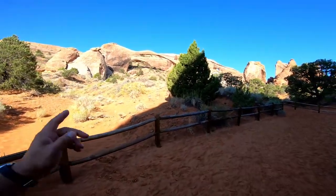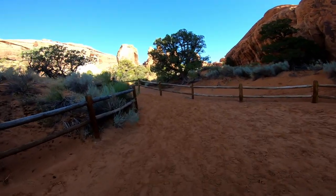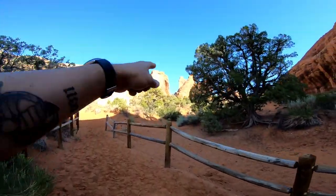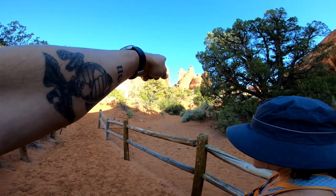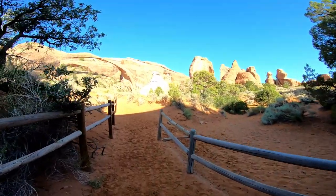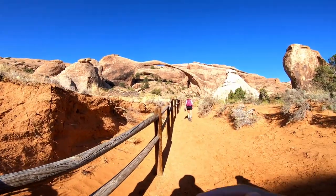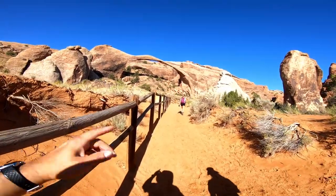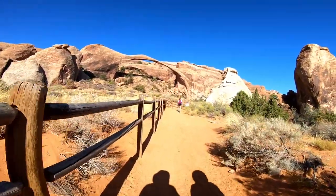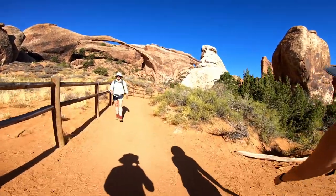Taking the trail past Landscape Arch, we're going to Navajo Arch and Partition Arch — supposedly it's a short hike. There's one right there. There are some people standing up there on top of that rock — right in the middle, look between those two rocks. There's an arch up there and someone standing underneath that one. Those rocks on the right fell in 1991, and this hill has been closed since then due to rock falling and the potential for another rock fall. It's pretty amazing that it happened in 1991 and they're still expecting it to fall at some point.